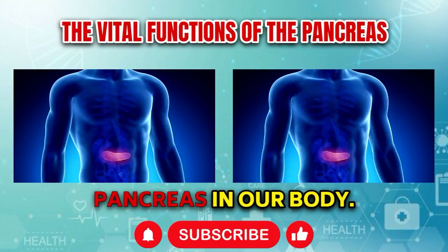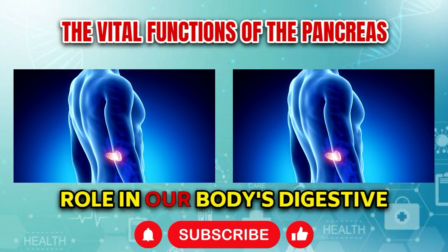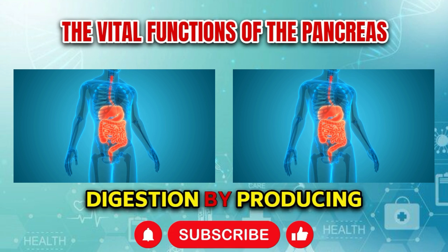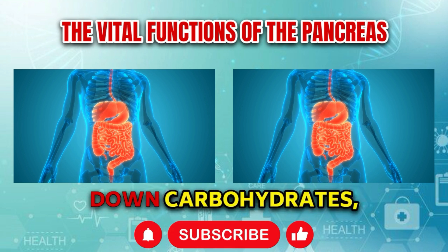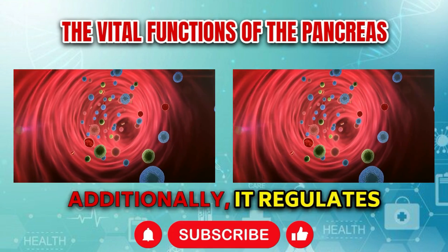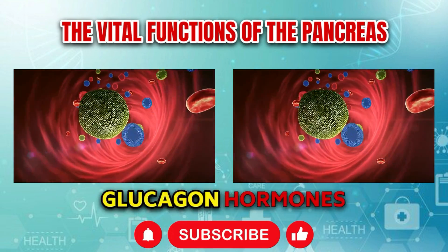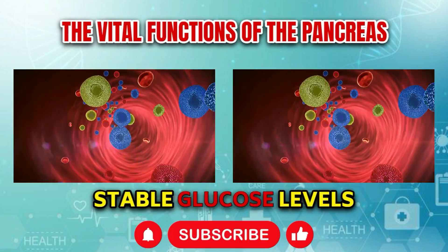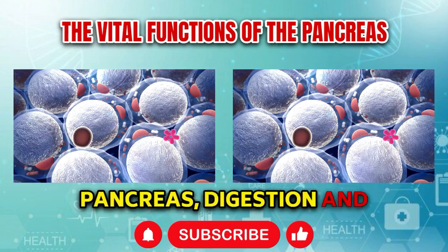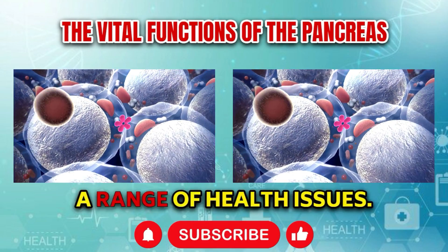Let's start with the function of the pancreas in our body. The pancreas plays a pivotal role in our body's digestive and endocrine systems. Primarily, it aids in digestion by producing enzymes that help break down carbohydrates, proteins, and fats in the small intestine. Additionally, it regulates blood sugar levels by secreting insulin and glucagon, hormones crucial for maintaining stable glucose levels in the bloodstream. Without proper functioning of the pancreas, digestion and blood sugar regulation can become severely compromised, leading to a range of health issues.